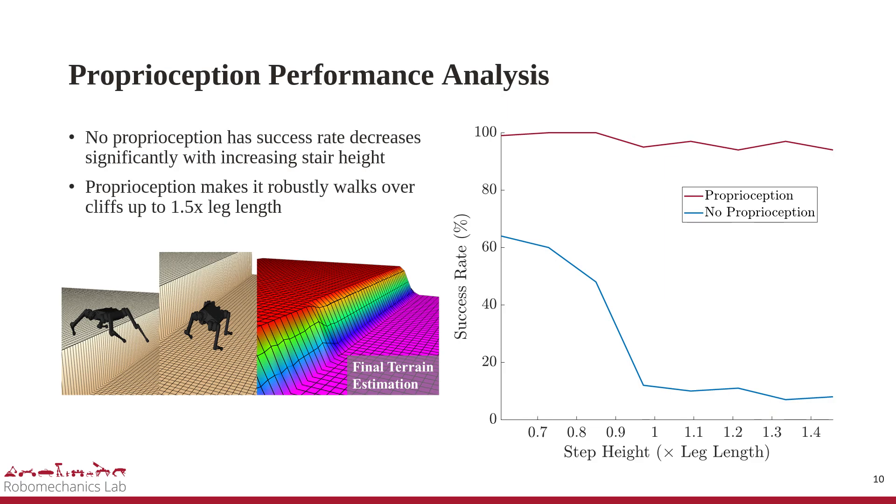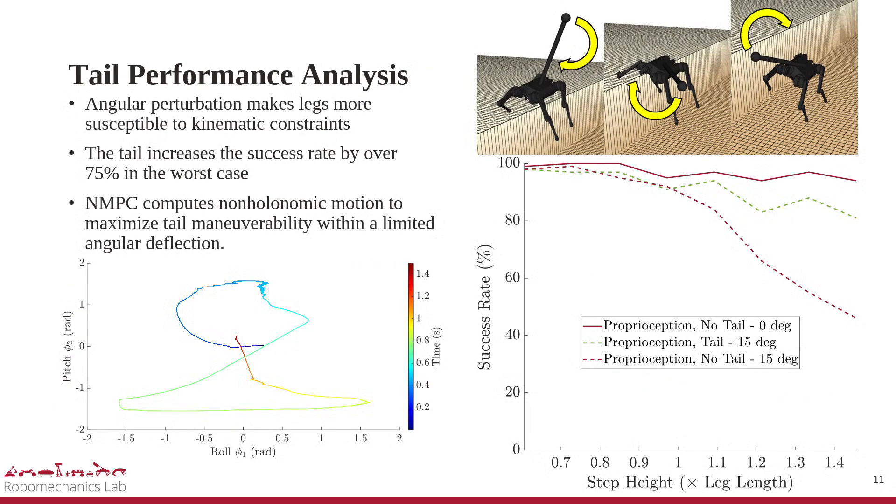The terrain estimation also shows successful reconstruction of the step-like height drop, so the robot can be controlled and planned accordingly to adapt to the terrain. Under initial angular disturbance, the success rate without the tail drops significantly with increasing stair height due to the limits of the leg's abduction joint. When the tail was included, the success rate increased from 46% to 91% in the worst case, successfully augmenting the legs via the non-holonomic motion of the tail that rejects angular errors.